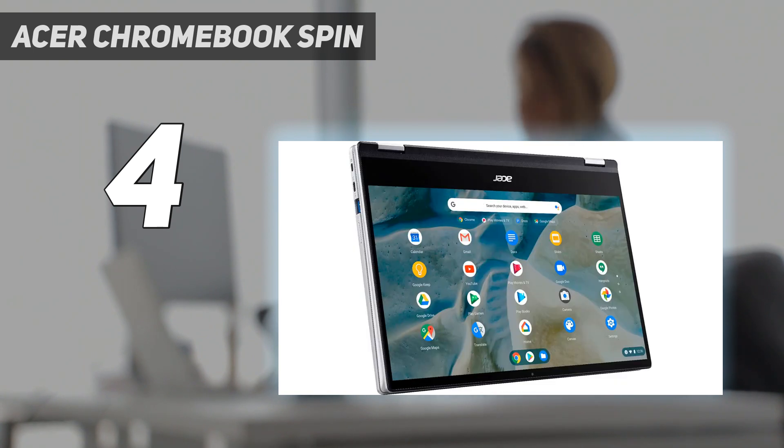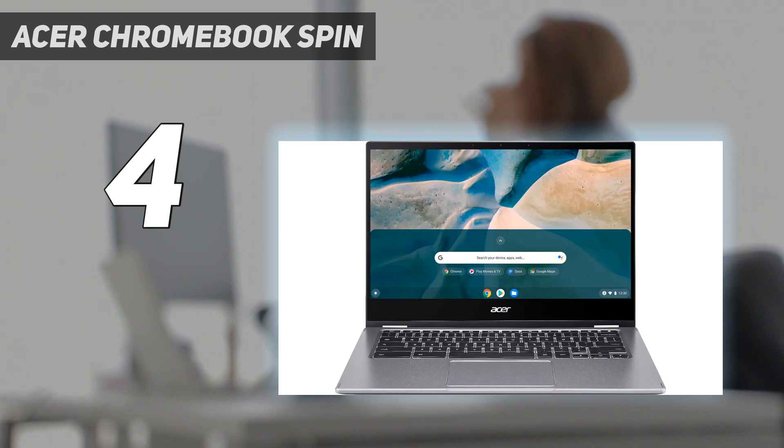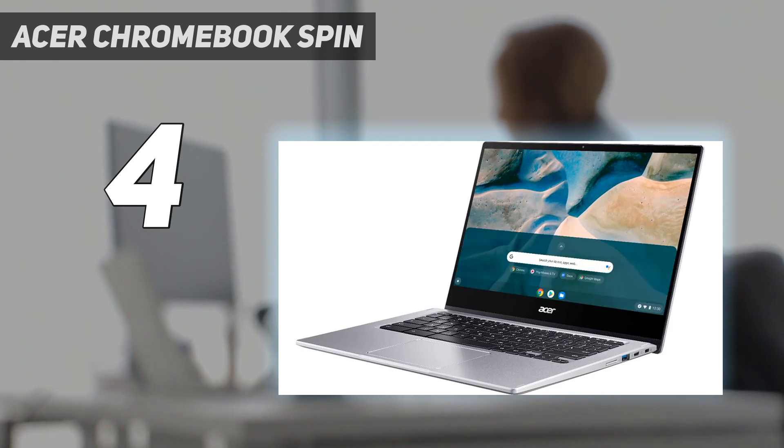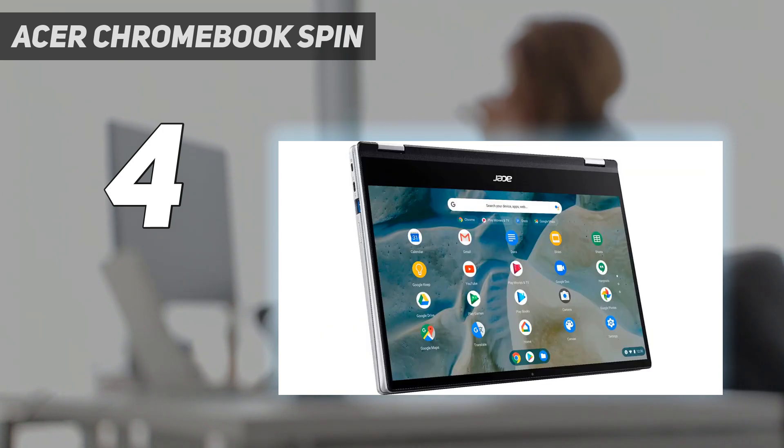Starting at the $500/£500 mark, the Spin 514 is cheaper than many Windows laptops with similar specs, and should still be accessible for students who want a high-end Chromebook. Pricing aside, this is a solid 2-in-1 laptop with great internal specs, meaning it should easily last through 3, 4, or even 5 years of study at university. A student laptop is often an investment, and in this case you can rest assured it's a good one.